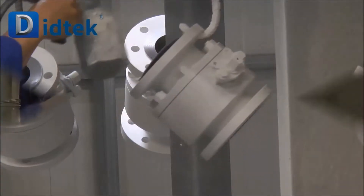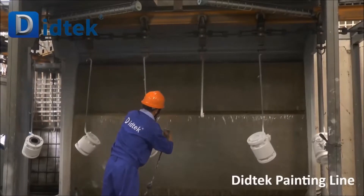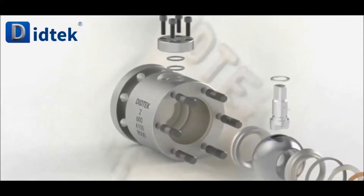DTEC is the word to trust. Established in 2011, DTEC Valve is a preferred supplier of industrial valves for international projects.